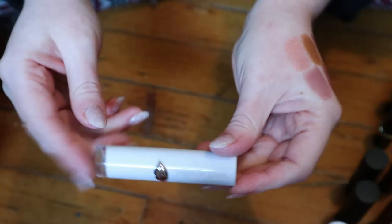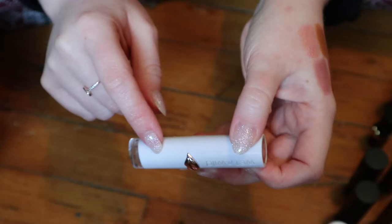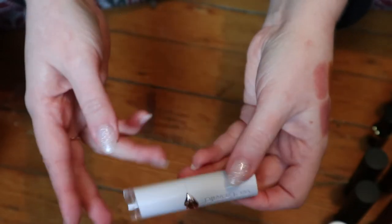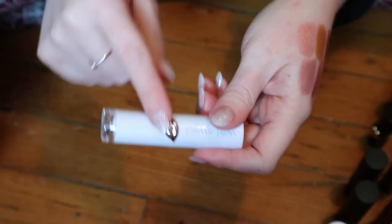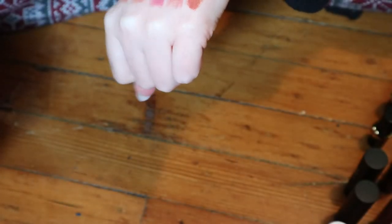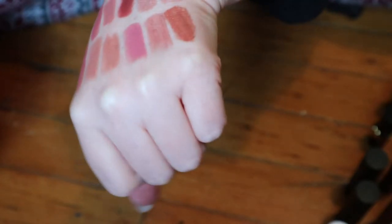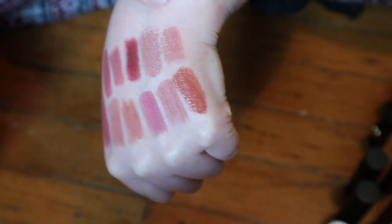This one is from Wet n Wild. I guess they were trying to dupe Pat McGrath with the packaging at least. But actually this is like one of, if not the best lipstick in my collection — which is saying a lot because it's only like $5. The white packaging ones are like the creamy ones and the ones in black were like the matte ones. This is the shade Close Off and I love it — this is probably one of my favorite nudes. It's kind of pinky, but also kind of brown. It's just like neutral, I guess. It goes with like any look basically.